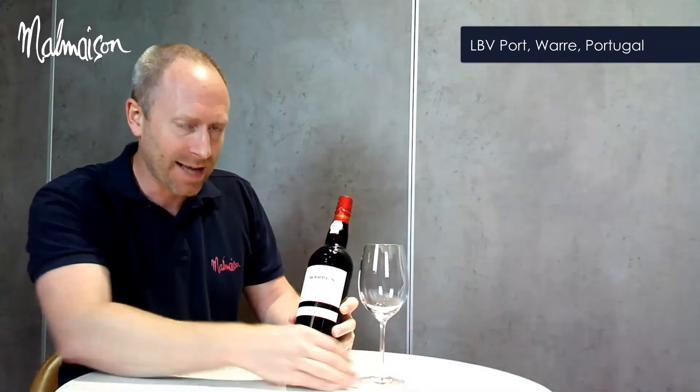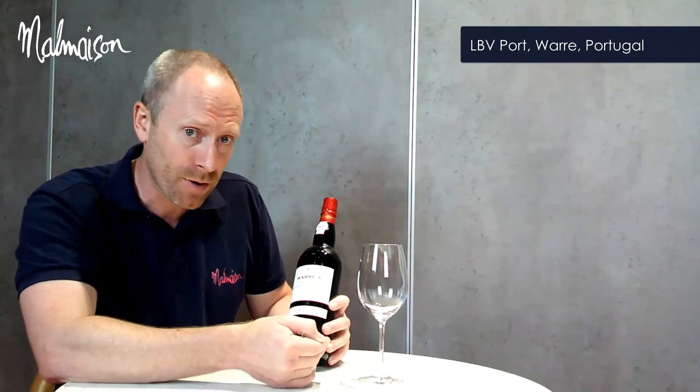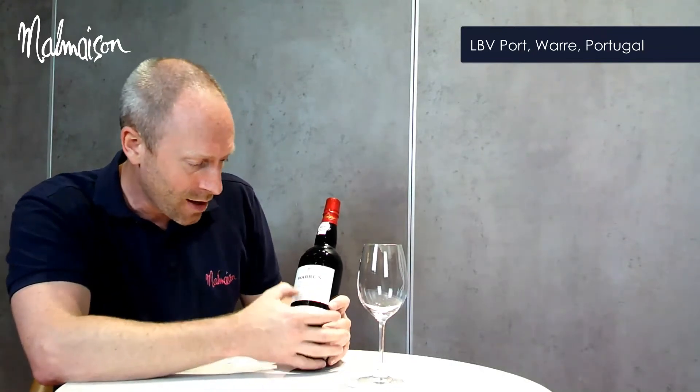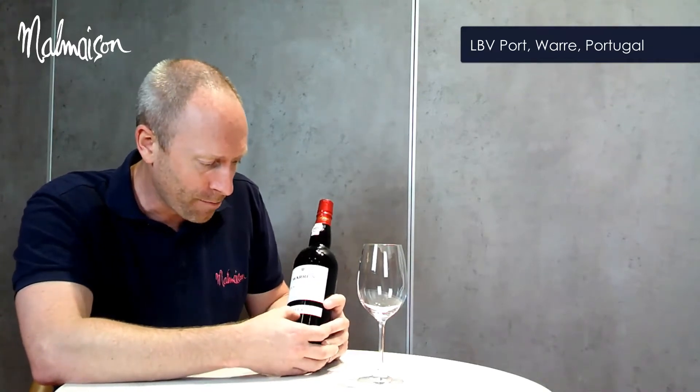So our LBV or Late Bottle Vintage port. There's a lot going on in the label here, so let's break it down. Juarez is the brand, LBV or Late Bottle Vintage is the type of port, it is a port, and then we've got some other information on here around the producer and the family, followed by the vintage.